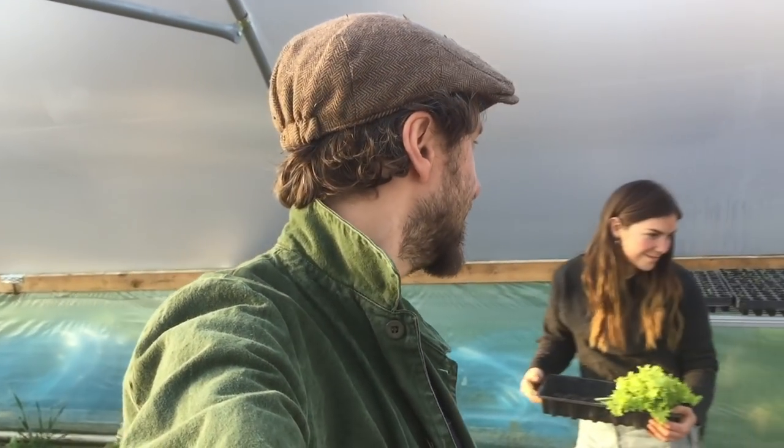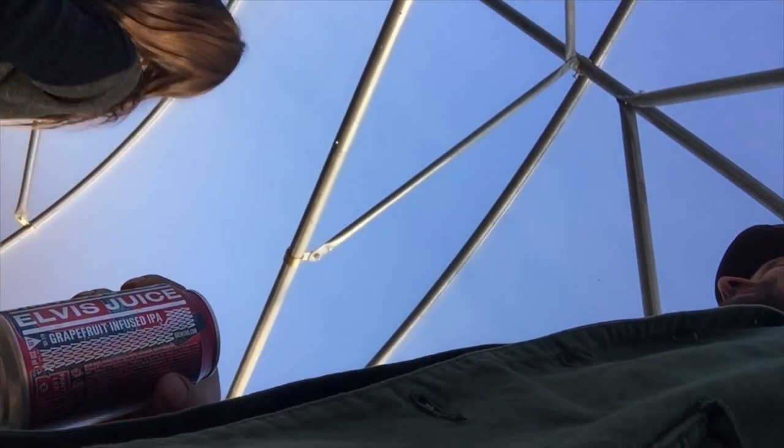We're just doing our evening chores. The goats have had their hay and their tree fodder, the chickens' eggs have been collected, and we've watered the seedlings behind us. Got some salad for tonight's dinner — cheers!